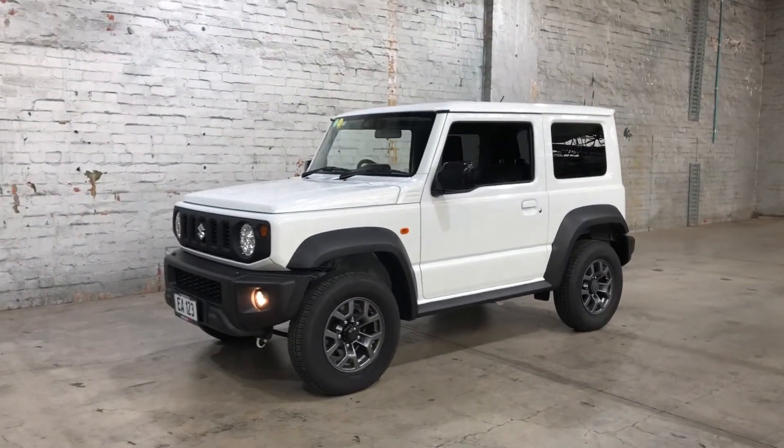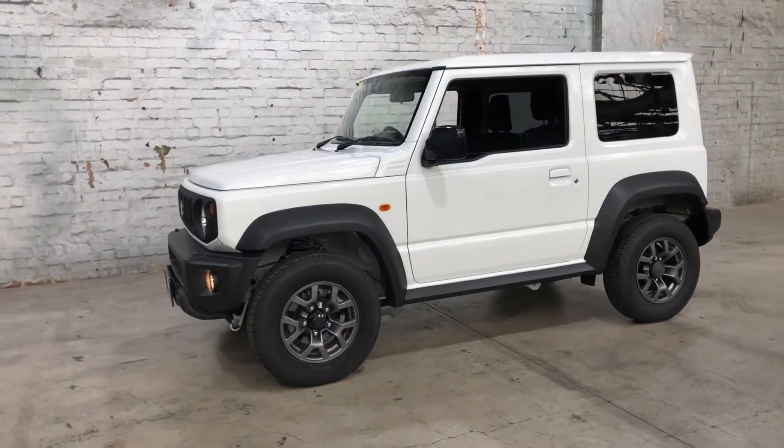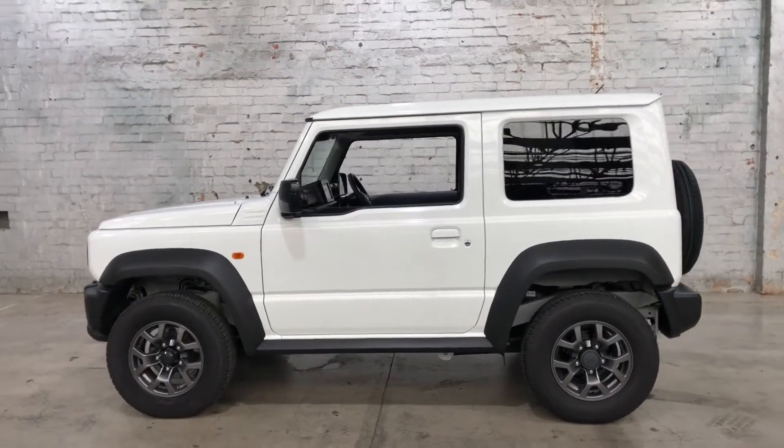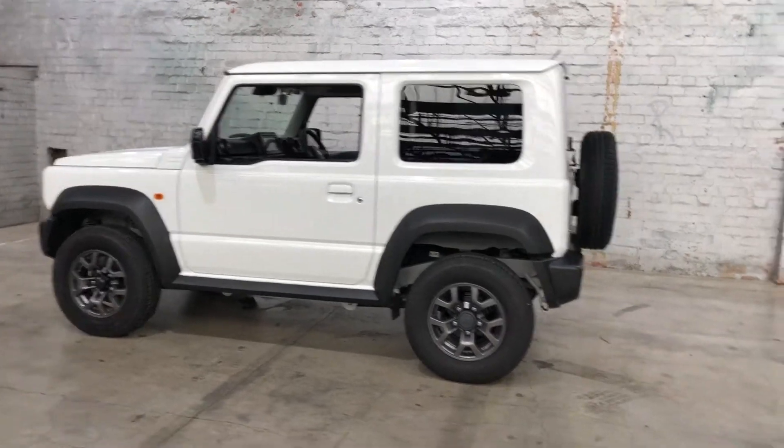Hey guys, thank you for your inquiry on our 2020 Suzuki Jimny. This Jimny is powered by a 1.5 litre 4-cylinder engine with a fuel efficiency of just 6.9 litres per 100 kilometres.